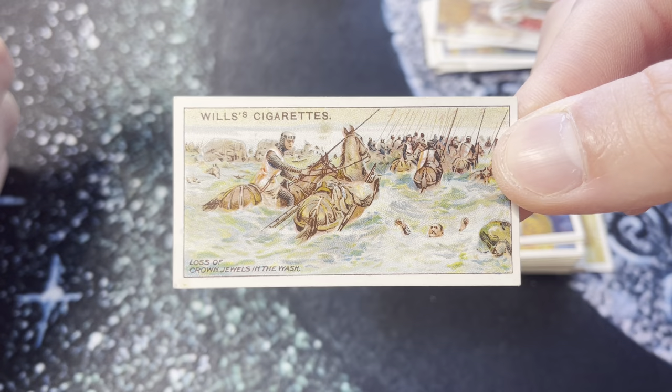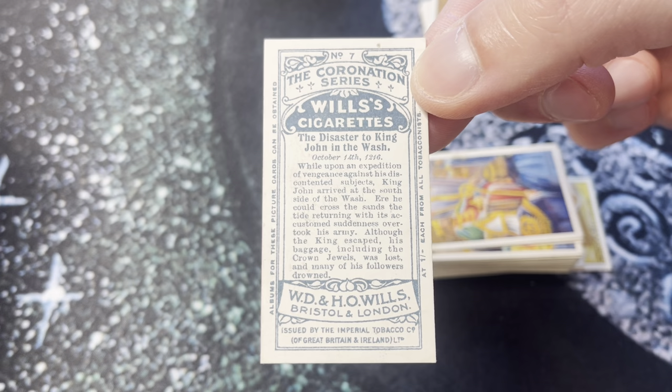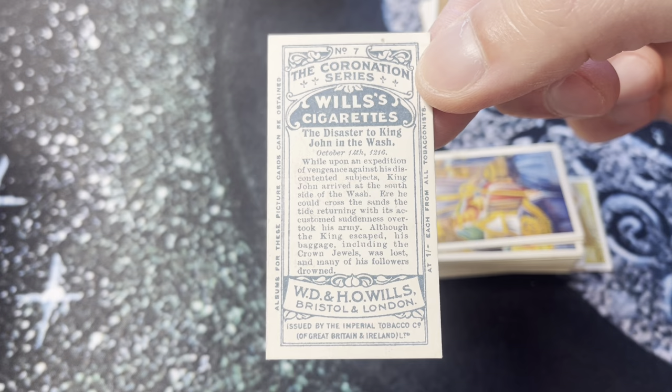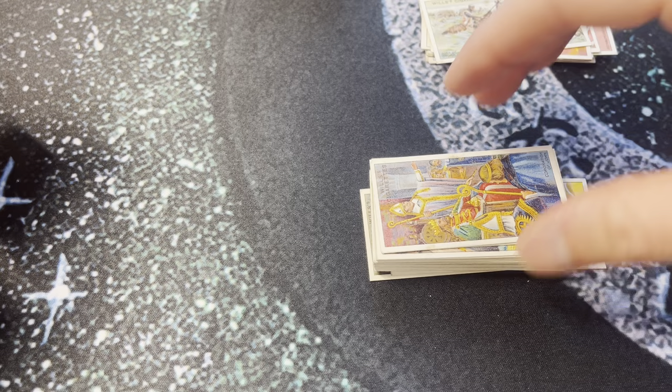'Loss of crown jewels in the wash' — that's no good. 'While upon expedition, King John arrived at the south side of the water. Although the king escaped, his baggage — including the crown jewels — was lost and many of his followers drowned.' That is very unfortunate.